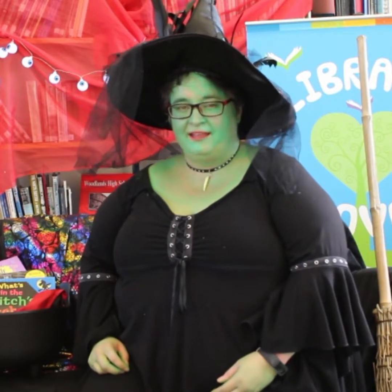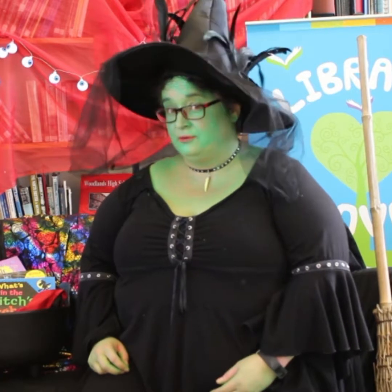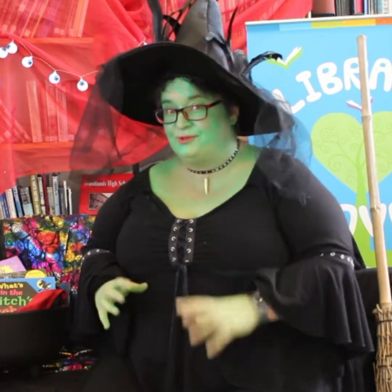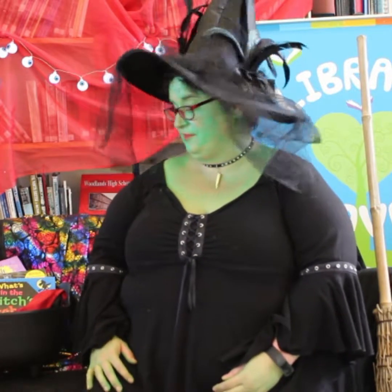Hello, my name's Naomi and I am a witch — I'm sorry, a librarian at Falker Community Trust Libraries. Halloween's coming up and we have some absolutely magical children's books and I'm going to share some of my absolute favourites with you.